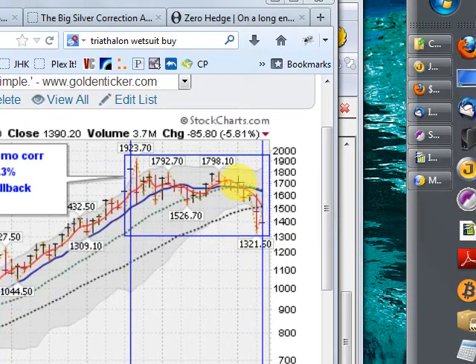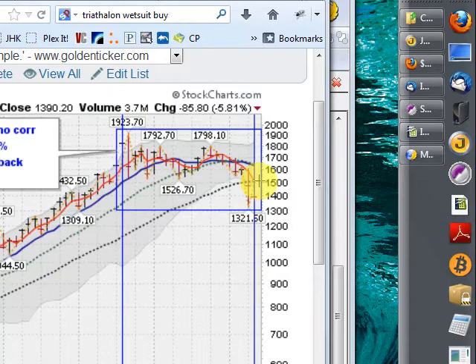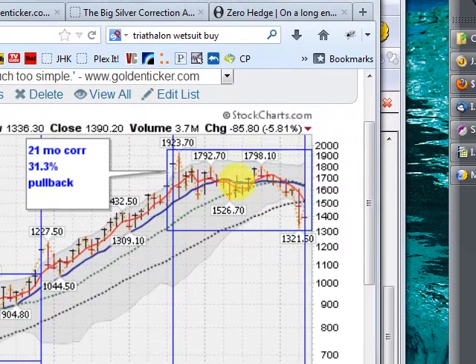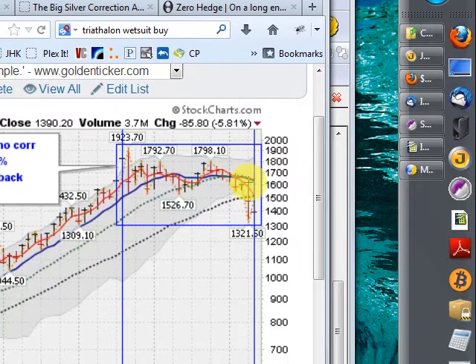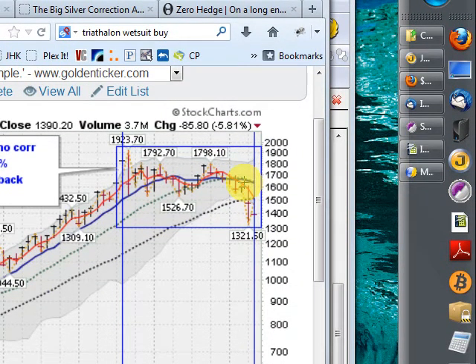So far, we're below this red line here, which is the four-month moving average, which has provided overhead resistance as we've come down. And you'll notice that this blue line, which is the 10-month moving average, looks like it's rolling over. So chart-wise, there's nothing really to be excited about for the gold bugs here.